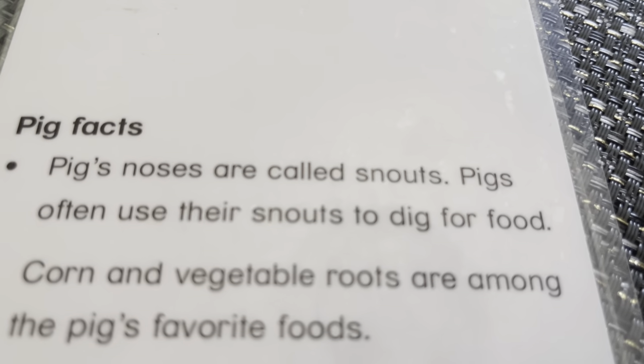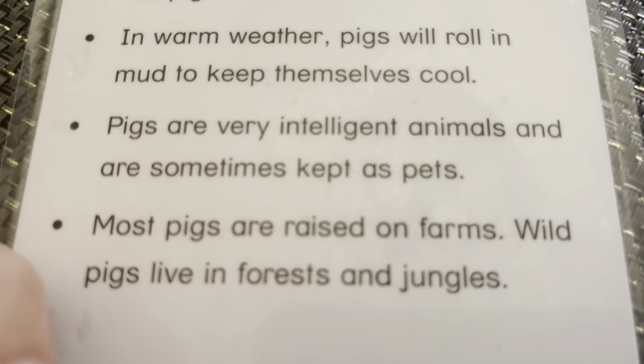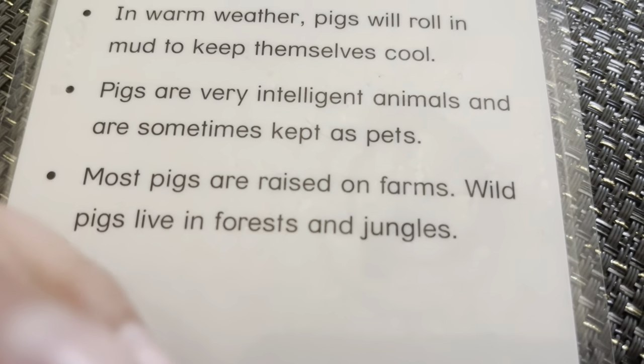Pig. This is a domestic pig. Pig noses are called snouts. Pigs often use their snouts to dig for food. Corn and vegetable roots are among their favorite foods. In warm weather, pigs roll in the mud to keep themselves cool. Pigs are very intelligent animals and sometimes kept as pets. Most pigs are raised on farms. Wild pigs live in forests and jungles.